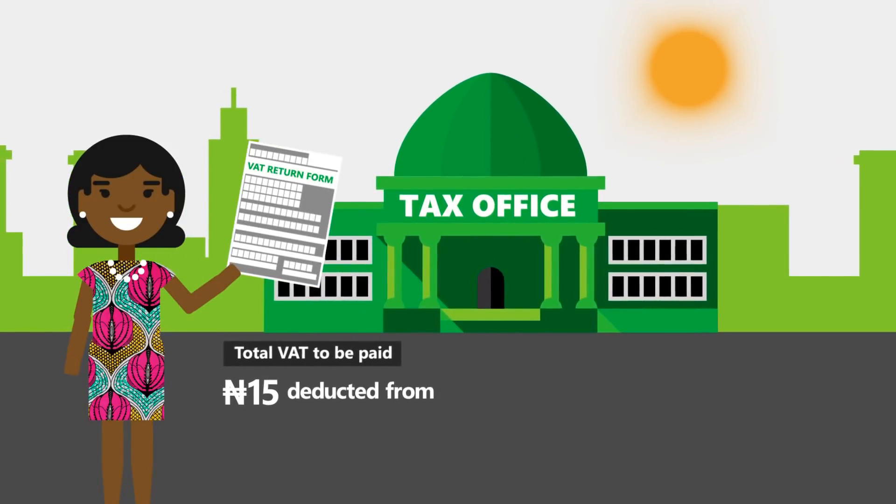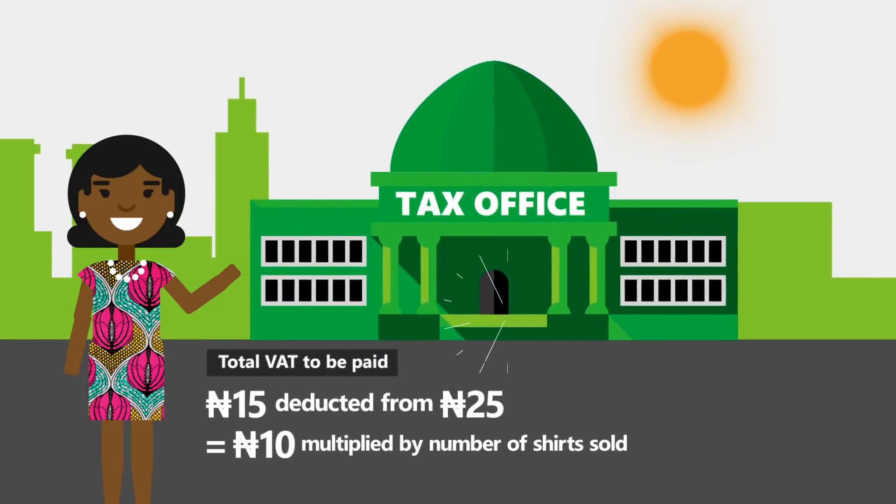She goes to the tax office to fill her VAT return, in which she deducts Input VAT from Output VAT. The balance is what she pays to the government.